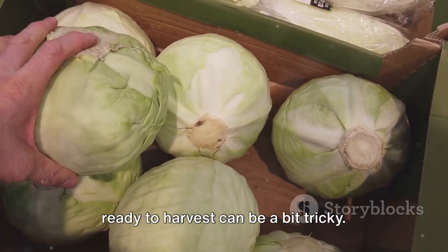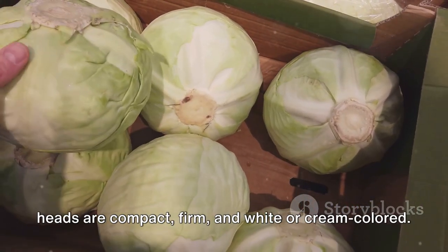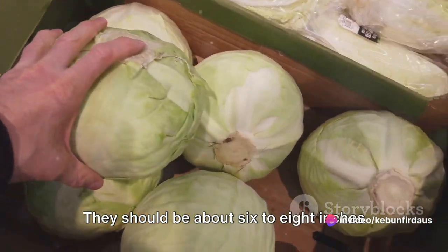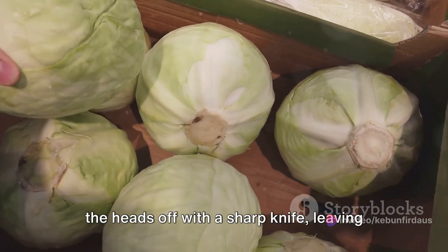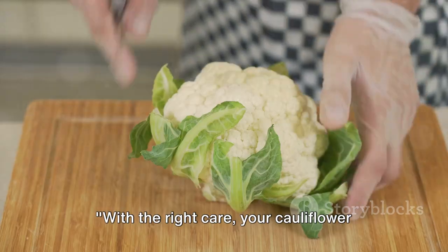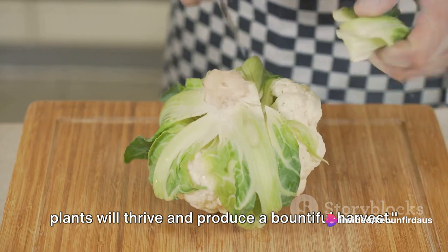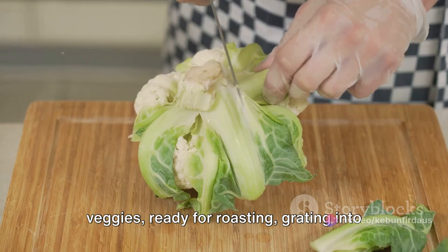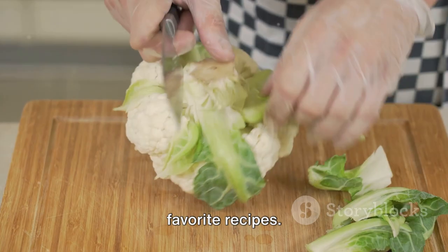Recognizing when your cauliflower is ready to harvest can be a bit tricky. Generally, you want to wait until the heads are compact, firm, and white or cream colored — about 6 to 8 inches in diameter. Once they reach this size, cut the heads off with a sharp knife, leaving a few outer leaves attached to protect them. With the right care, your plants will thrive and produce a bountiful harvest, ready for roasting, grating into cauliflower rice, or adding to your favorite recipes.